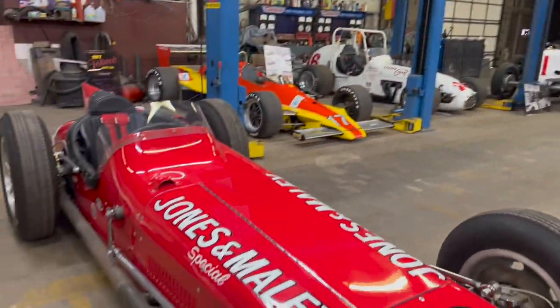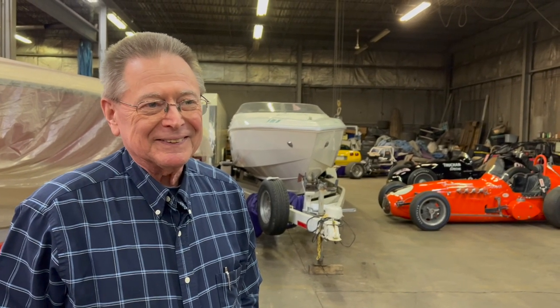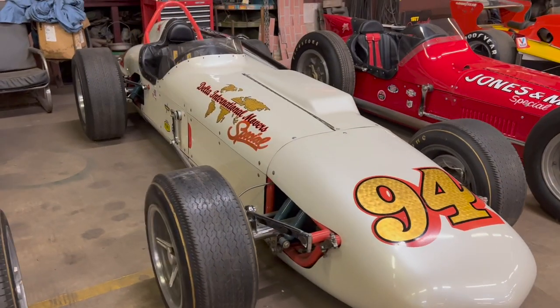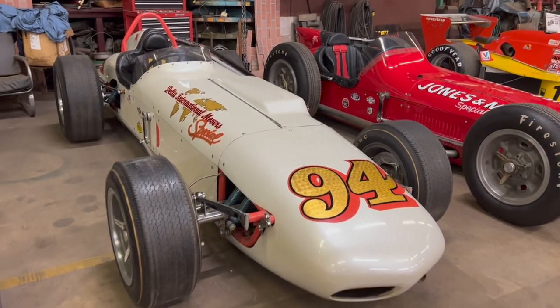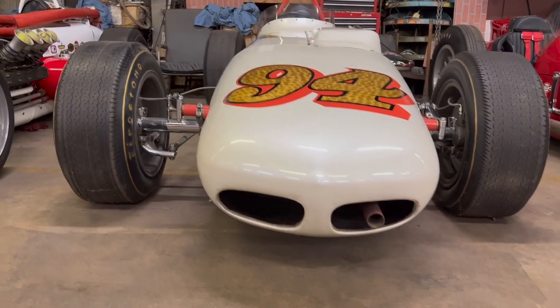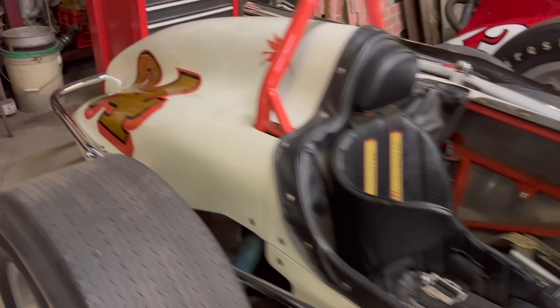You have a fascinating collection - what are you going to do with all this stuff? That remains to be seen. I have a daughter who likes race cars - that's a start. I have a wife that likes to sell them. This next one looks like an AJ Watson roadster looking at the front end, but it was built by Eddie Kuzma - I believe in '61 - and ran at Indy with Bill Cheesburg driving it. It was a Dean Van Lines car, I think.